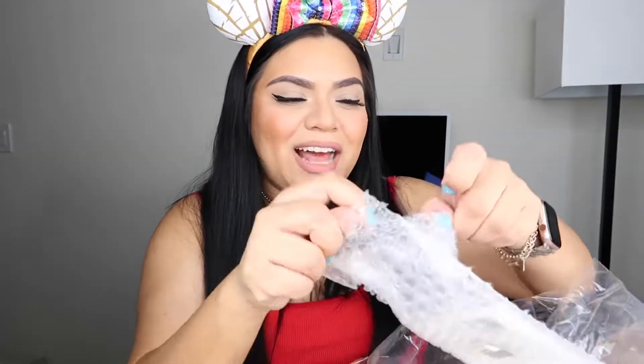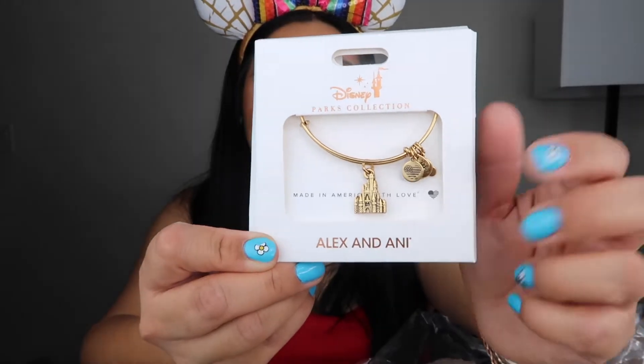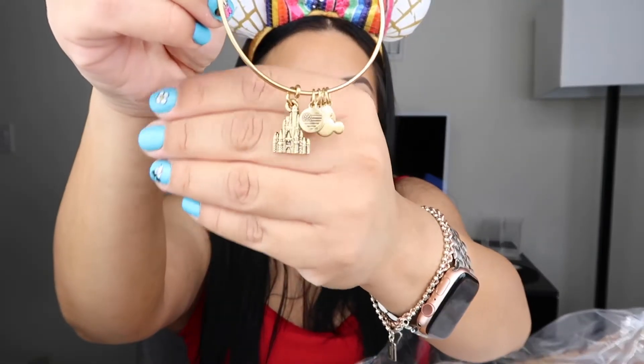Moving on to the next thing — I got an Alex and Ani bangle and I just could not pass this up. I got this charm from Alex and Ani and it's the castle. Look, I also did some Disney nails! This Alex and Ani castle was 30% off, and on the back it says 'happiness, magic, and dreams.' I'm just so excited about this, I'm definitely going to wear it. It has the little ears and the castle — how adorable.